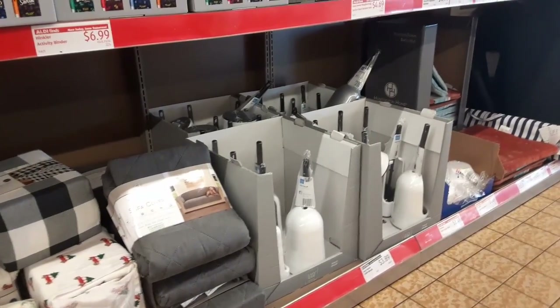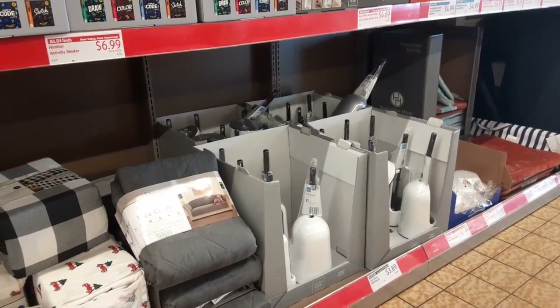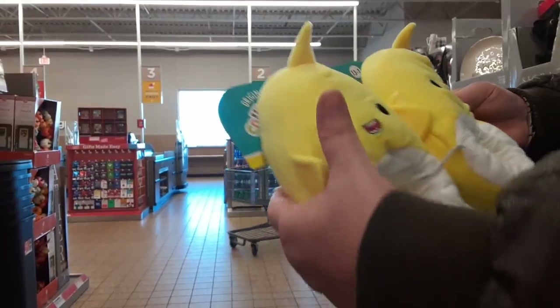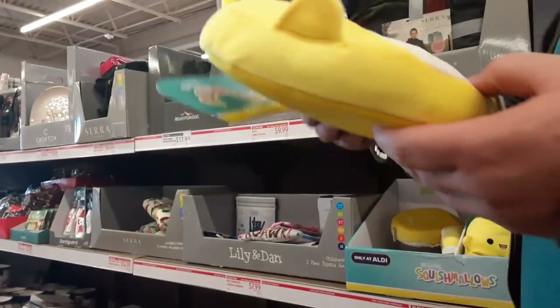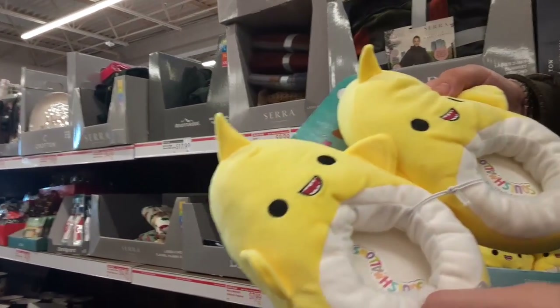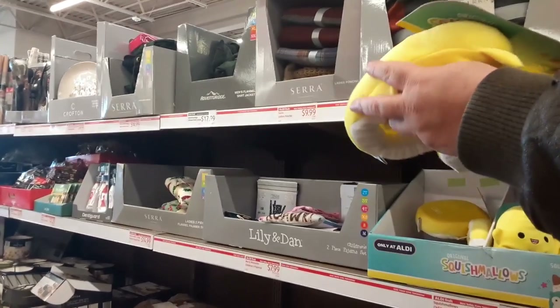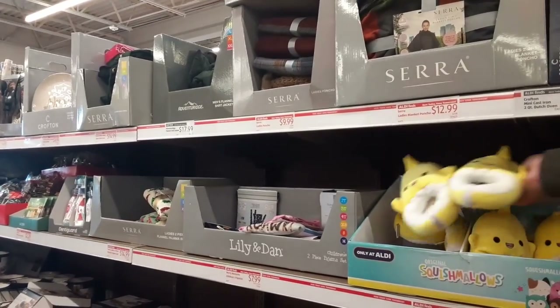Look, they have a toilet brush — honey, you want to get a toilet brush? Oh, they have the squishmallow slippers! Which one is that? It's this one. Probably shouldn't be showing those on the video because they're going to flag it as for kids.